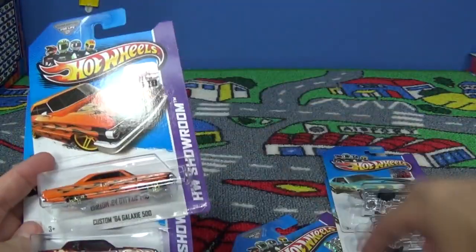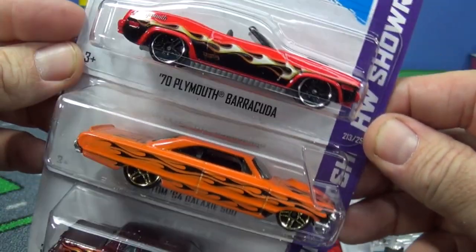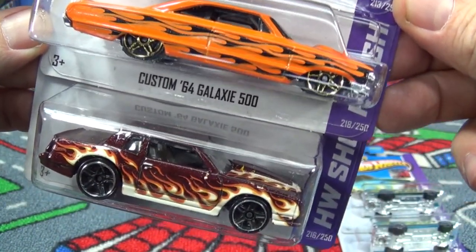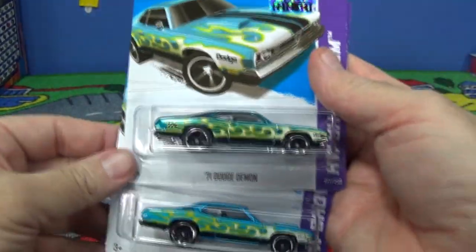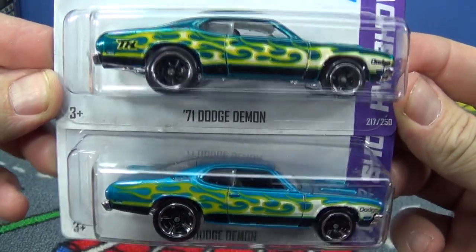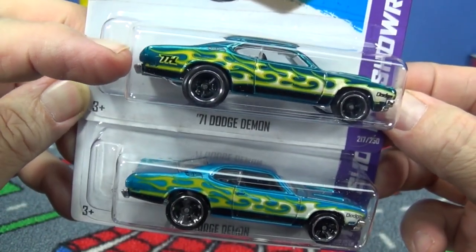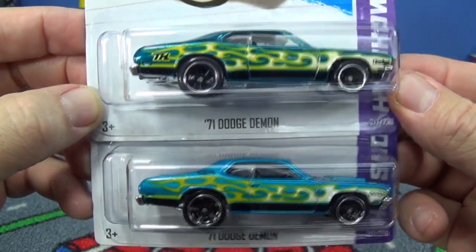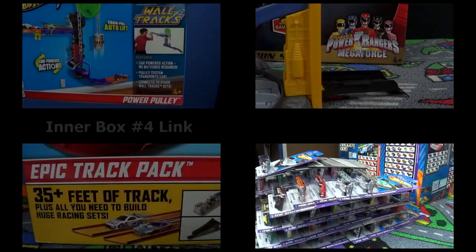Let's finish with the super comparisons. Three different cars here: 70 Plymouth Barracuda, Custom 64 Galaxy 500, and last but not least the Monte Carlo — 86 Monte Carlo SS. And saving the best for last: 71 Dodge Demon. Which one's the super treasure hunt? The one on top — it's got the TH right here, special tires, decos on top of the hood, and special paint. There you go, that's box number five.